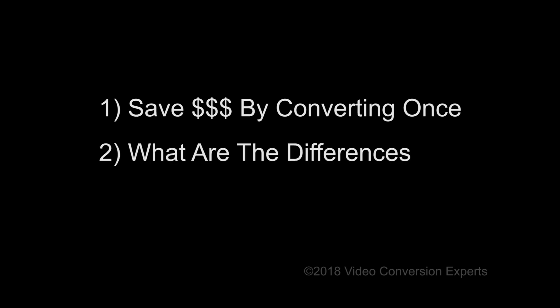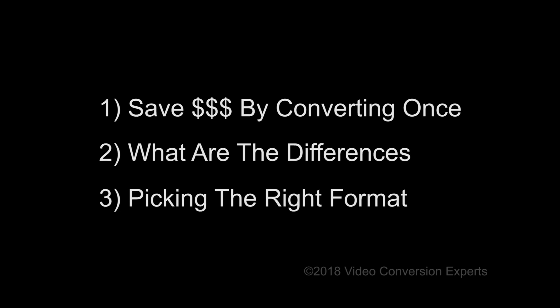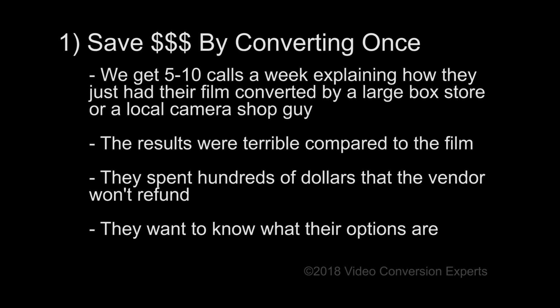The reason is that we can save you a lot of money by avoiding the pitfalls that many other customers fall into. We will educate you on some of the differences between vendors that provide this service. We will ensure that you don't convert your film to a format that is obsolete.